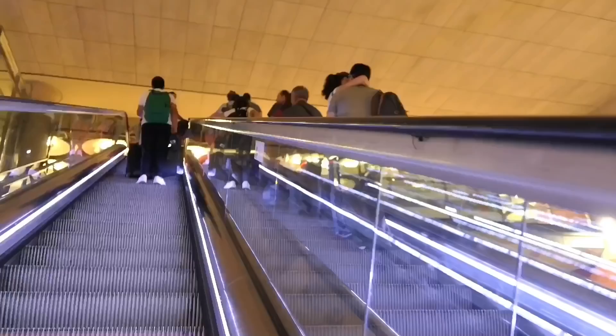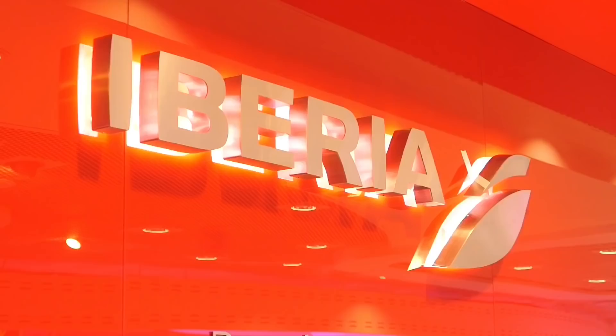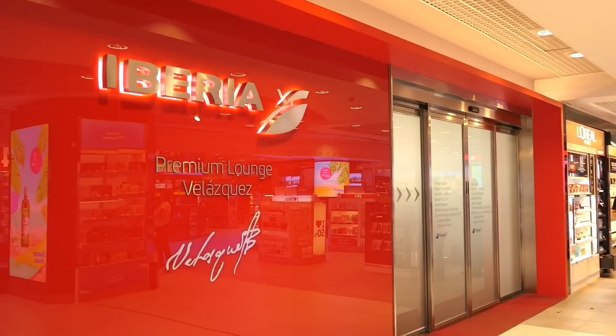Iberia's flagship business-class lounge is the Sala Velazquez, located, curiously, in the middle of a duty-free shop. This lounge was actually refurbished last year and is accessible to all business-class passengers and One World Sapphire and Emerald cardholders.